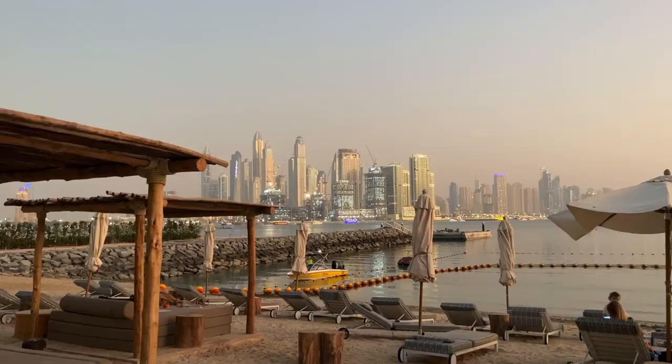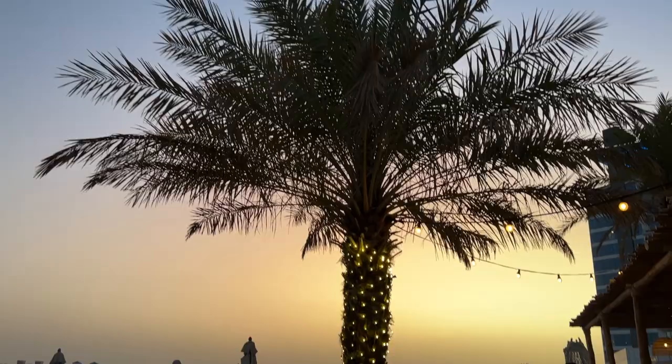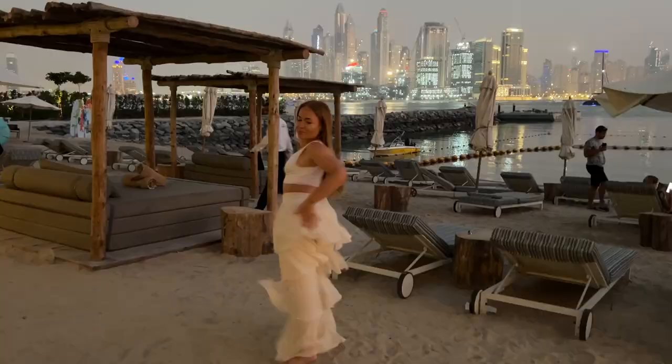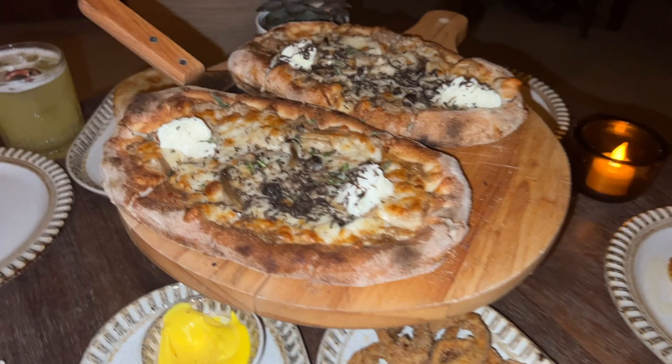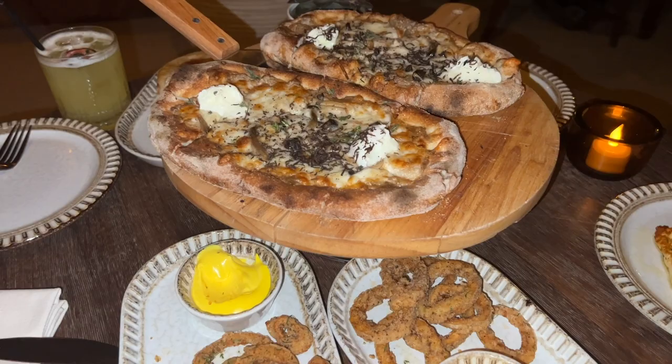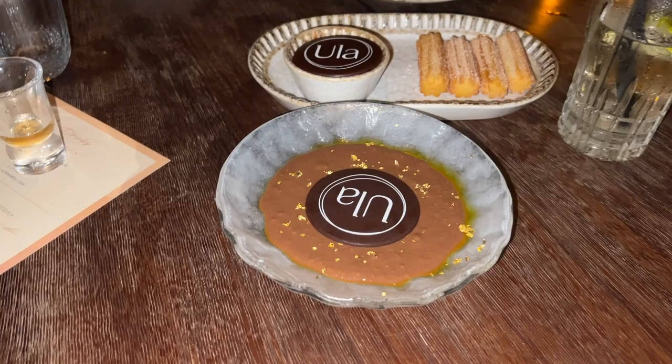The sunset from Ula was so pretty — we actually sat until it got dark and then headed into their restaurant. Two drinks down, we now have this much stuff inside — it's probably about 4,000 dirham. We've actually been sat here for about three hours. We've got chocolate mousse churros each — each! The DJ is still going and the lights are still on.